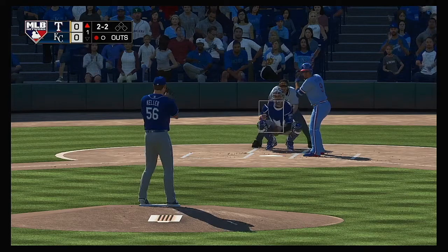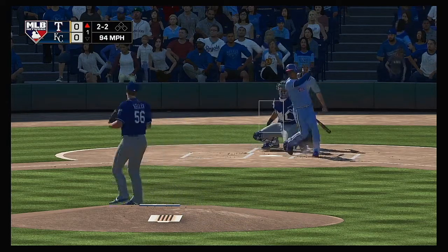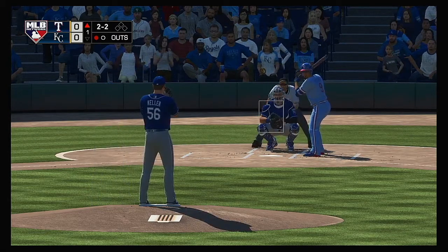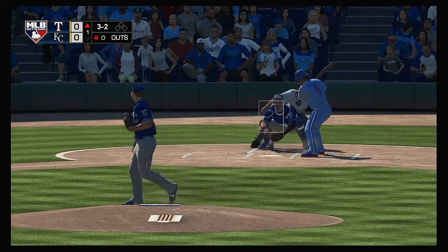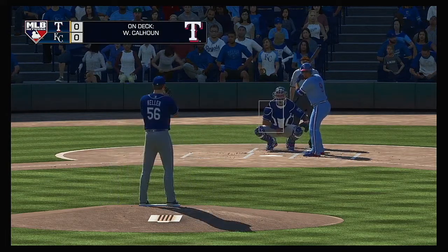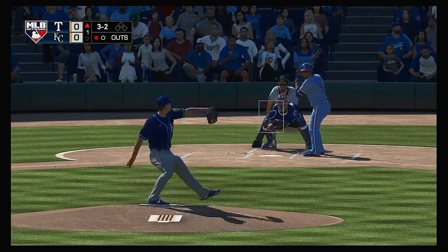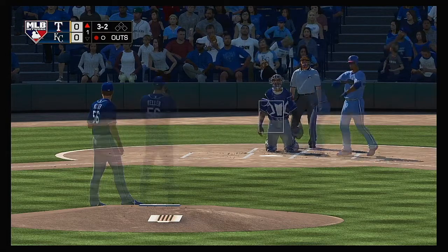He lays off a pitch outside as they draw even at two and two. Still hanging with him. Another good swing to keep it going. And that's low, so a good eye there as he works the count back full. Willie Calhoun waits on deck — too close for comfort, and he did a good job just to make contact.